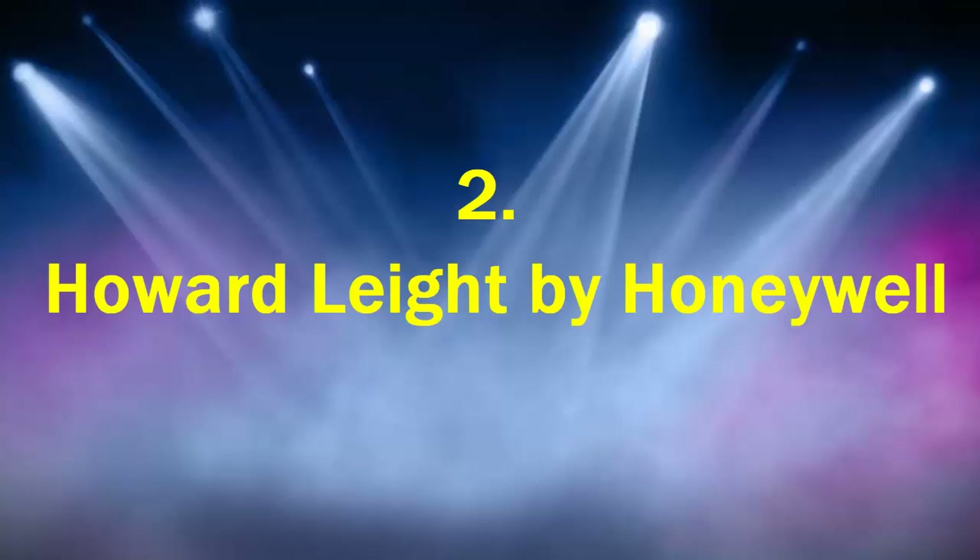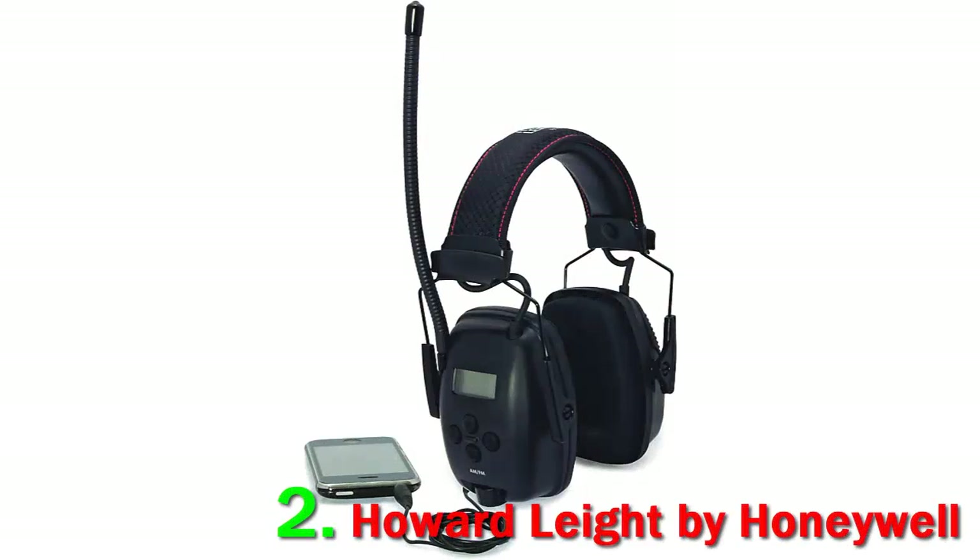Number 2: Howard Leight by Honeywell. The cool thing about these headphones is they're designed with patented airflow control technology. This is great because it will reduce all of the background noise, so you don't have to worry about unwanted loud noises bleeding into your audio listening experience. And even better, because of the airflow control technology, they weren't forced to make the ear cups extra large, so they'll fit snugly on your ears without keeping them trapped or very hot.